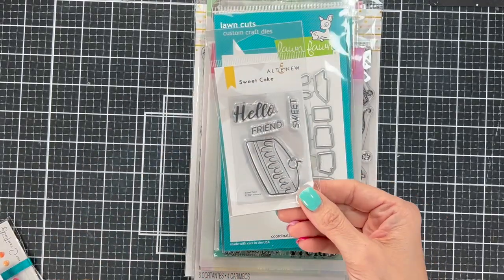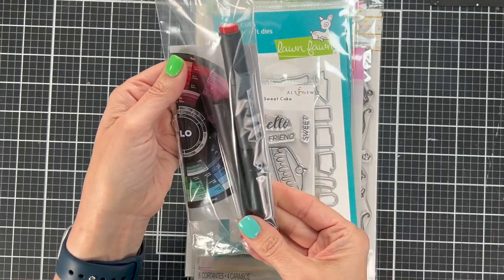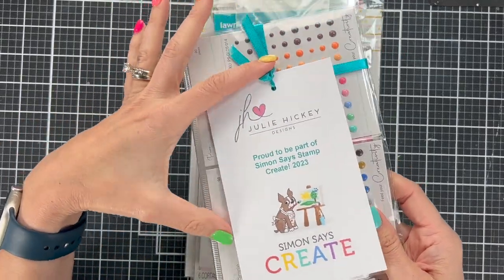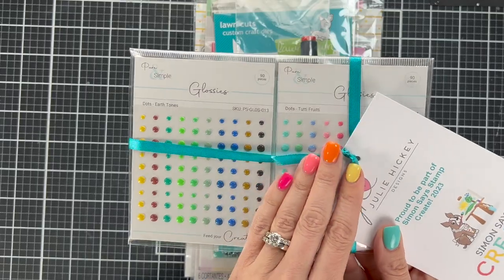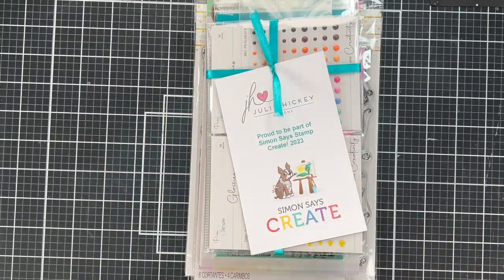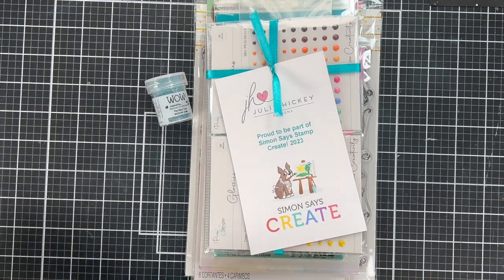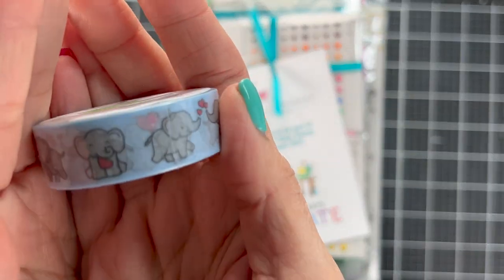Newton's Nook has a cute little truck with flowers — a mini stamp. I cannot believe I got an entire Lawn Fawn stamp set and die set — they were so generous. From Altenew there's a little cake die with sentiments. OLO sent one marker so I can compare it to Copics — I've been wanting to try that. And these precious Julie Hickey little glossy enamel dots — never seen her company before but the colors are great.